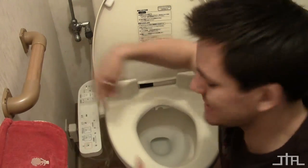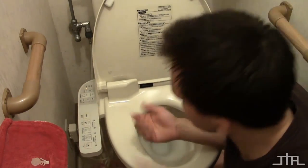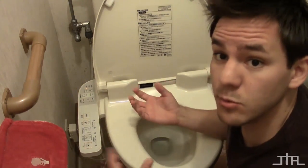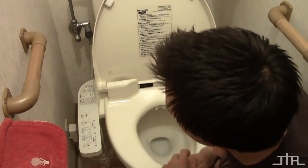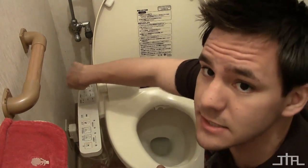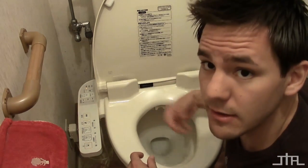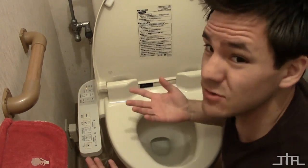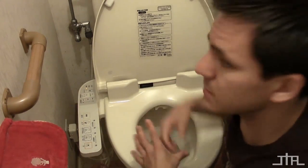Back here there are other settings - you can control the temperature of the water for the booty washer, and also the temperature of the blow-dry air - hotter or warmer depending on your preference. There's also this button right here that actually cleans the toilet for you. The little nozzle comes out and cleans the toilet bowl, so you don't have to clean the toilet in Japan. That's pretty nice.